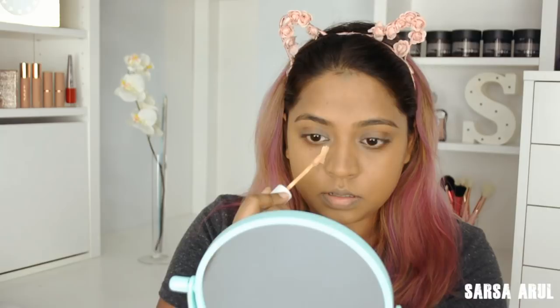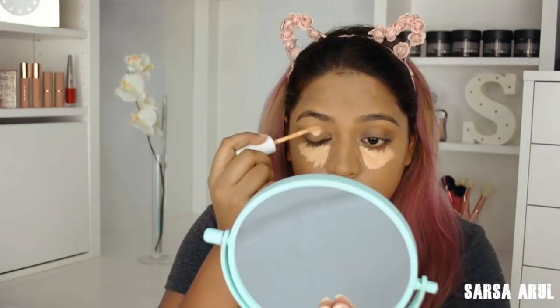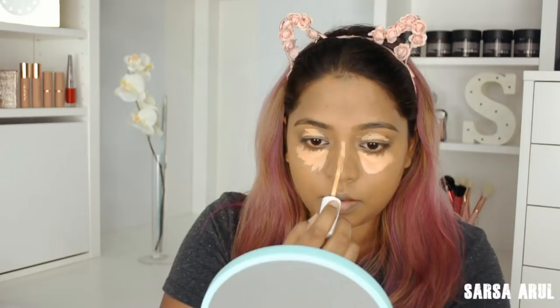I'm using the Colourpop No Filter concealer in Golden. I really love the undertone of this. I wouldn't say it's totally long-lasting, but it works and the undertone is just so good. I prime using the concealer.